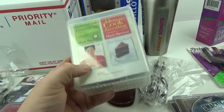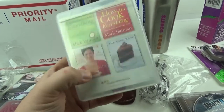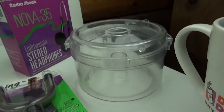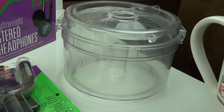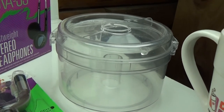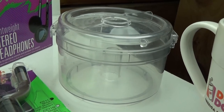I sold this OXO Good Grips spiralizer replacement set — picked that up for about $1.99 and sold it for $13 free shipping. And we got this food processor replacement bowl and lid for a Hamilton Beach model 544, and that sold for $20 free shipping. I can wrap that in bubble wrap and it'll go first class.